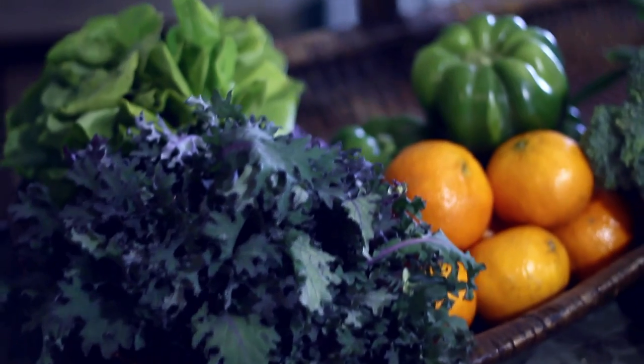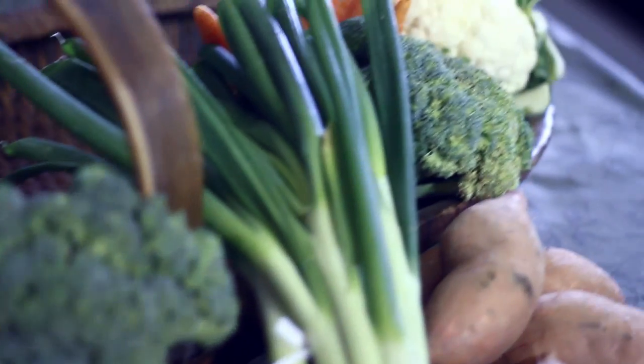Last but not least, we have these beautiful tangerines — you had them last week. They're sweet and delicious, like candy. You have about six or seven of them, so you have enough to take to lunch every day for a wonderful healthy snack. Thank you for joining me with Grow Alabama for this week's menu box presentation. Join me next week and we'll see what's in store for spring!